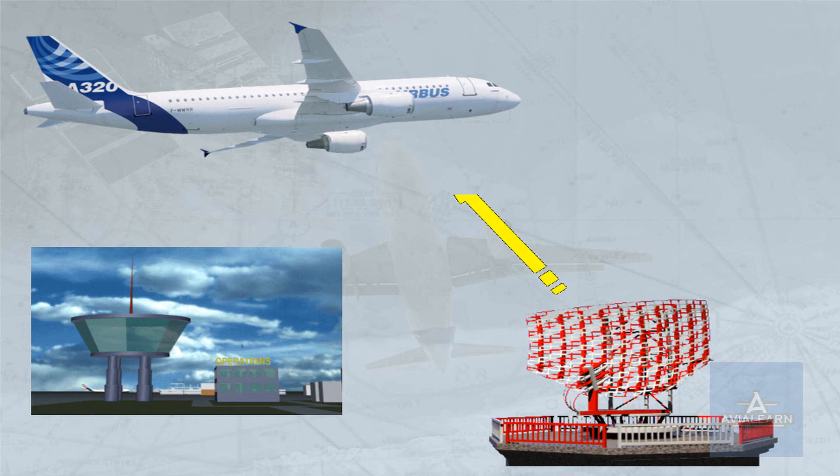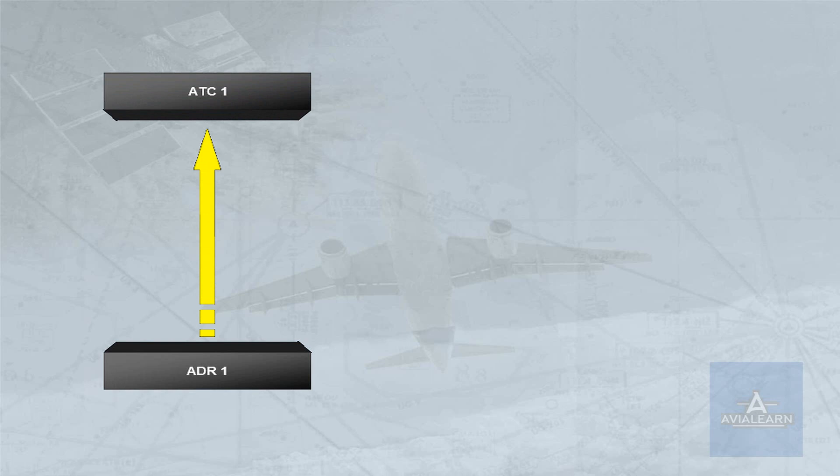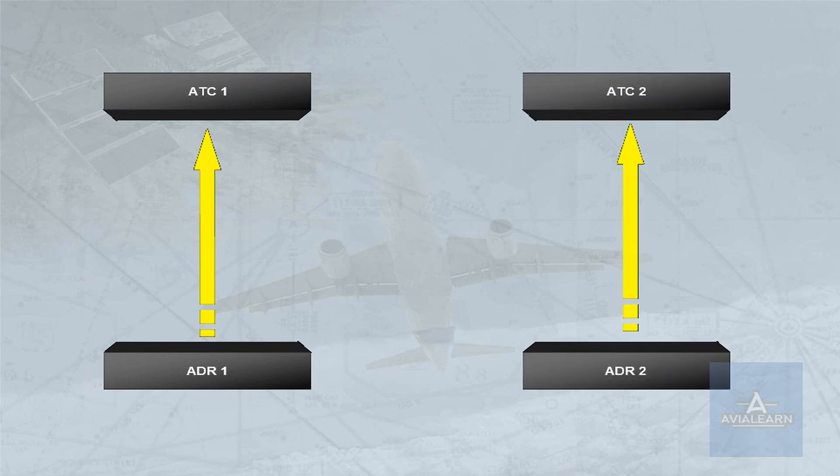The A320 family has two ATC transponders, which provide responses including altitude reporting to radar interrogation. In normal operation, ADR1 provides barometric information to ATC1, and ADR2 supplies ATC2.